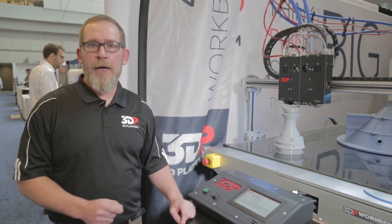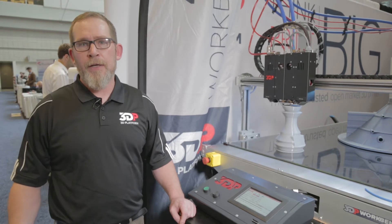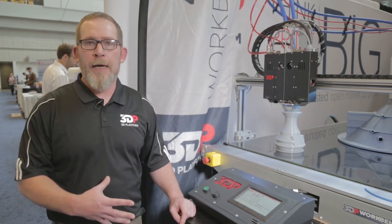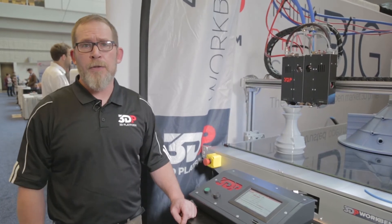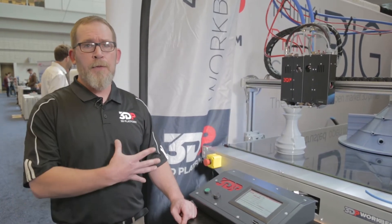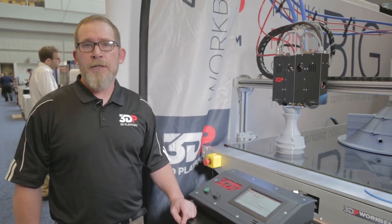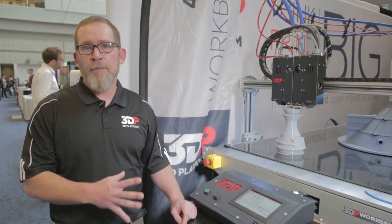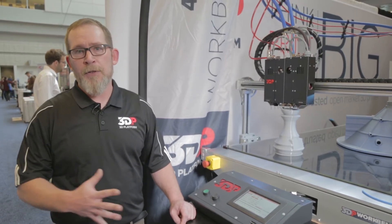This extruder runs 6mm diameter filament. Over the years, the biggest question we get from our customers is how do we reduce print times? How do we increase throughput? We clean-sheeted all the extruders on the market and came up with this one. By using 6mm diameter filament, it allows us to get to 2kg per hour of material, and that's a big step up from where we were last year, which was about 2kg per day.